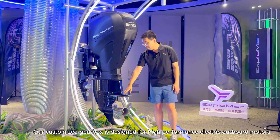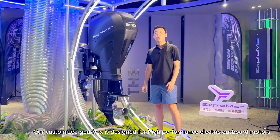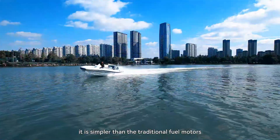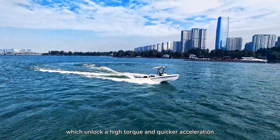Our custom gearbox is designed for the high-performance electric outboard machine. It is simpler than traditional fuel motors, which unlocks high torque and quicker acceleration.